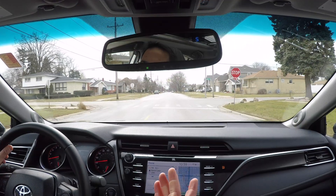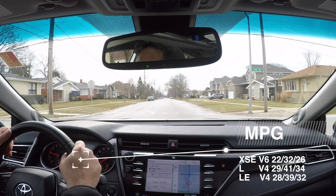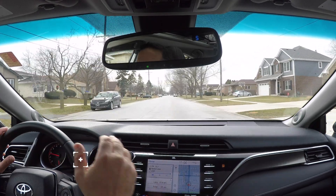Driving the 2018 Camry is an absolute delight. Handling is fantastic and overall responsiveness is superb. As a tech guy, what really stands out to me is all the new technology you're going to find in the Camry.